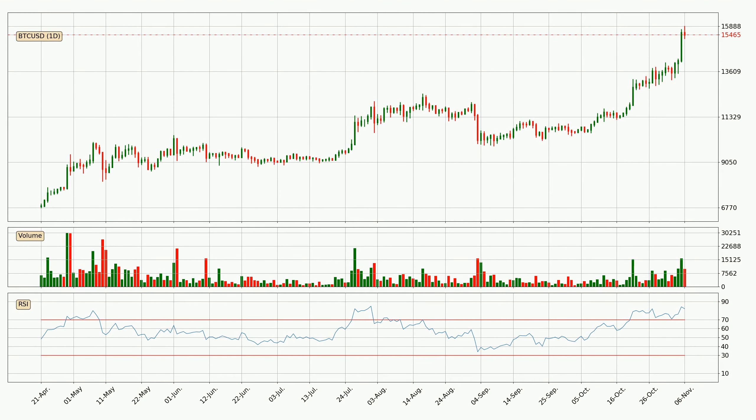Jumping to the daily relative strength index, the current daily RSI of 82 is extremely high, which means that the price is very overbought and we can expect a pullback or for the price to remain on track for some time.